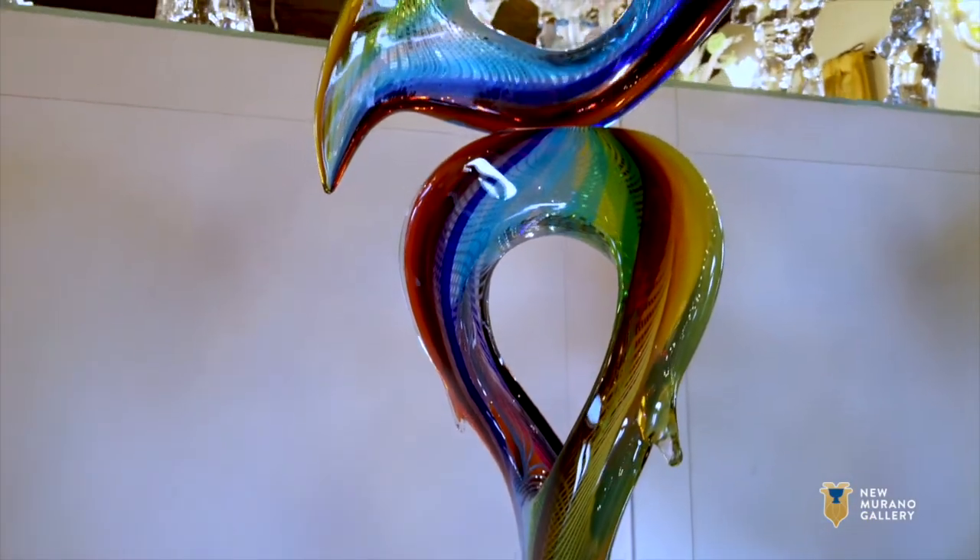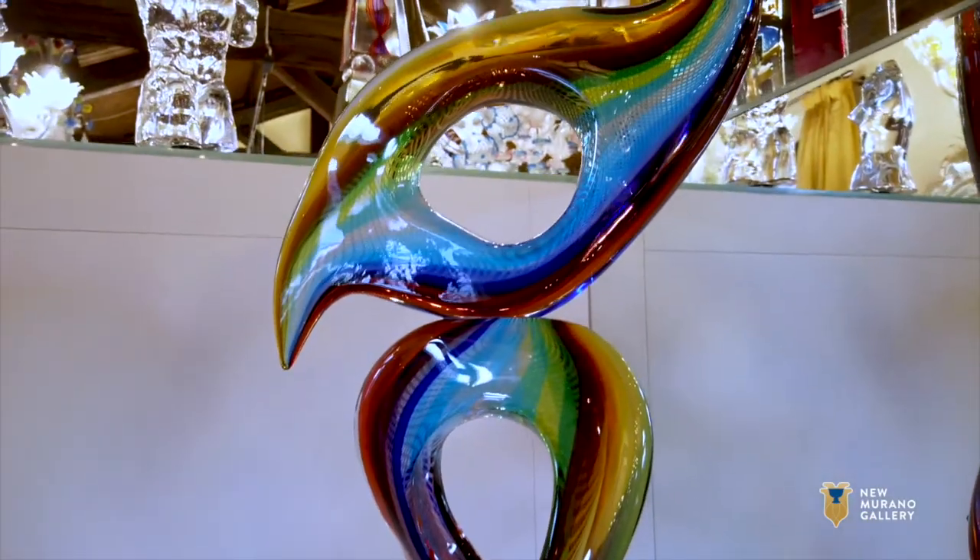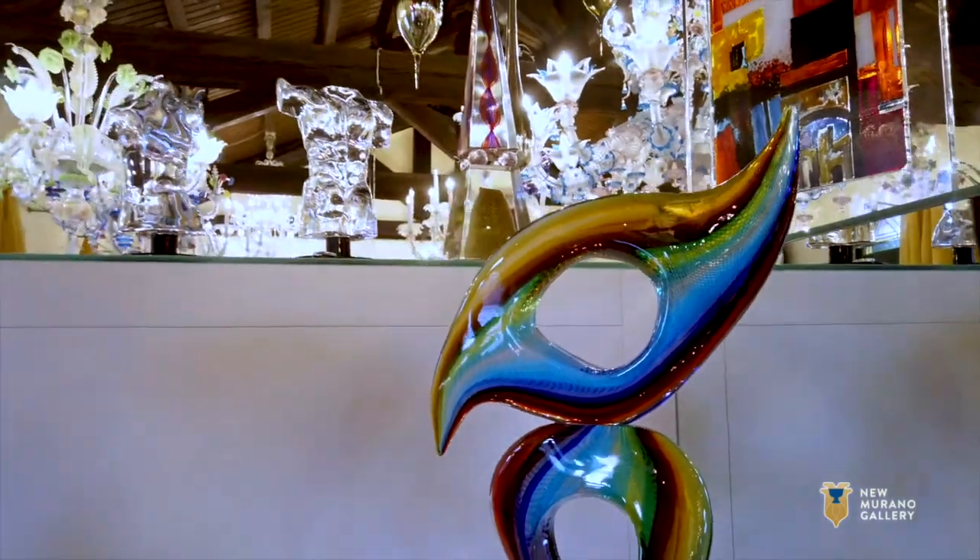I think that the piece is stunning and it speaks for itself — a modern version, a modern look.